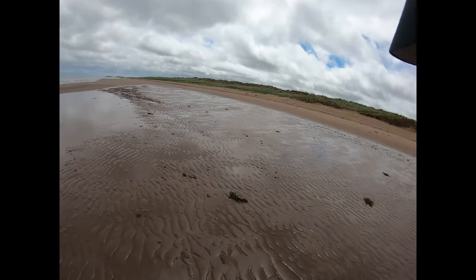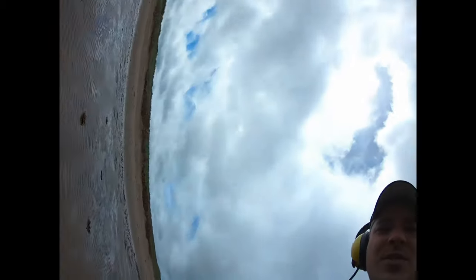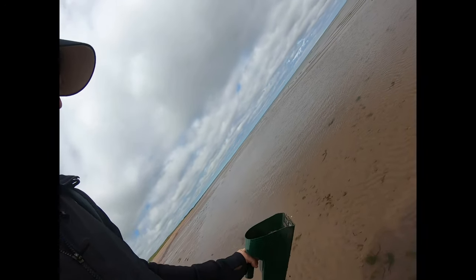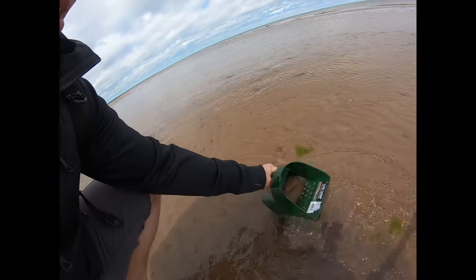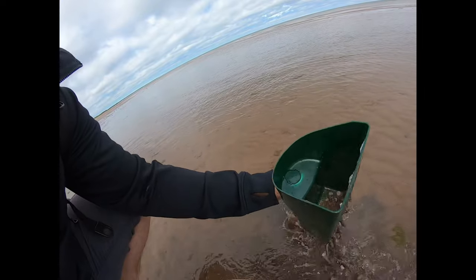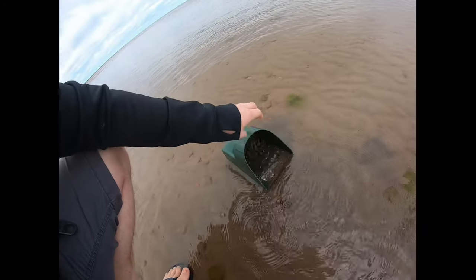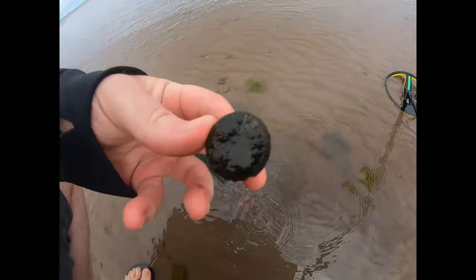Our next item sounds quite strong. We're going to start digging - get out here to the water, try to rinse some of this out. I hope it's a nice pull tab this time. And what we have is... a beautiful bottle cap.